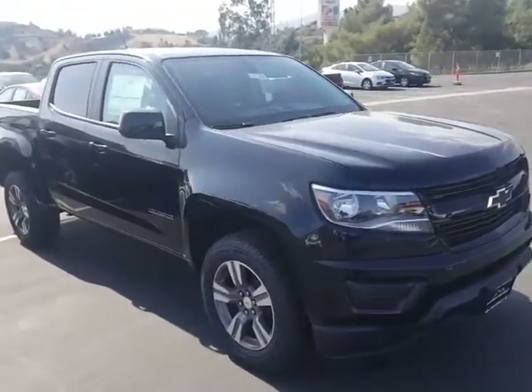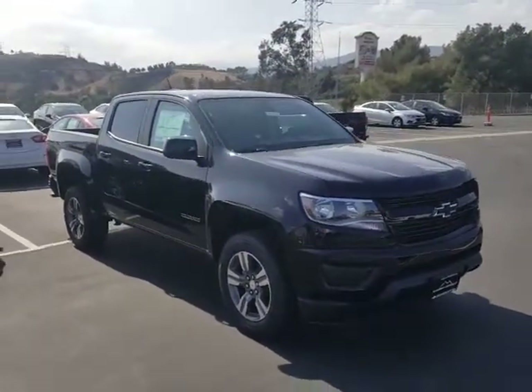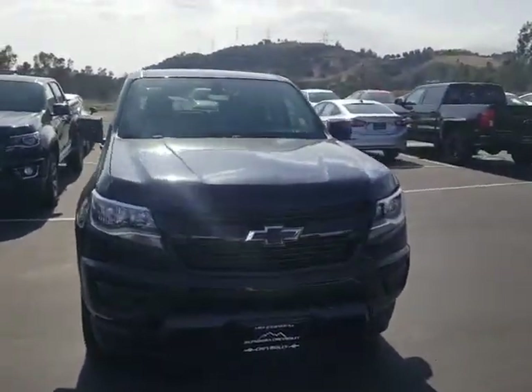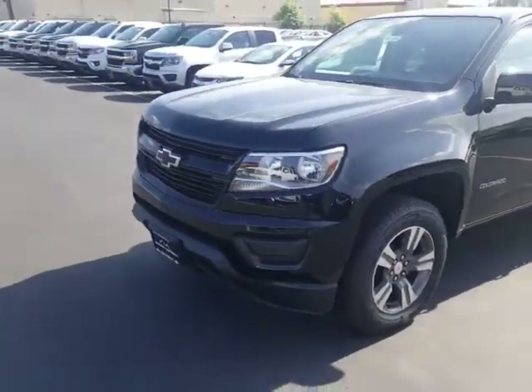This is your crew cab. It's a very, very nice truck. I like the black bow ties on this vehicle. We are at 1959 Auto Center Drive in the city of Glendora, located across the street from Walmart. This Colorado's got the custom package on it — your black mirrors, your black door handles, your black bumper, black grille.